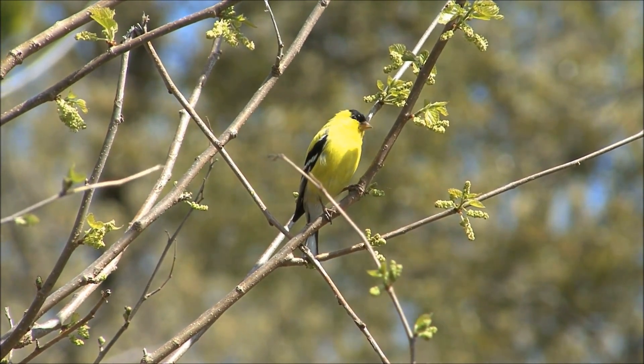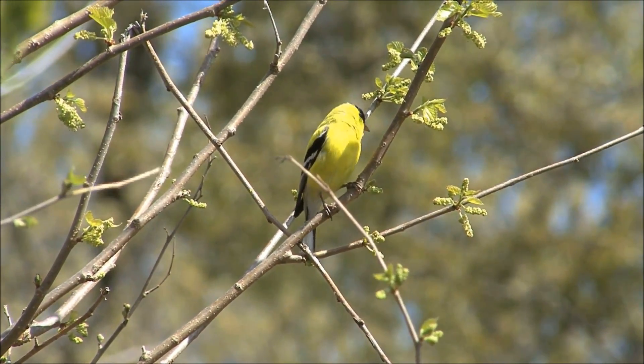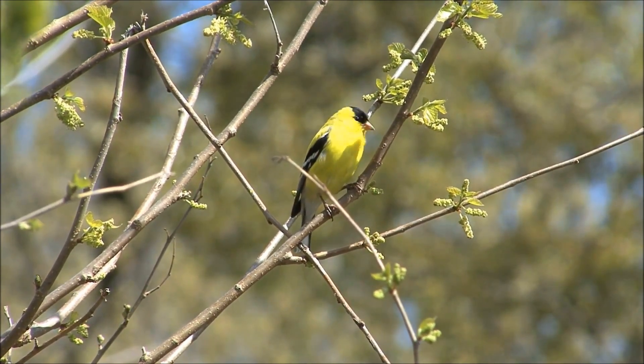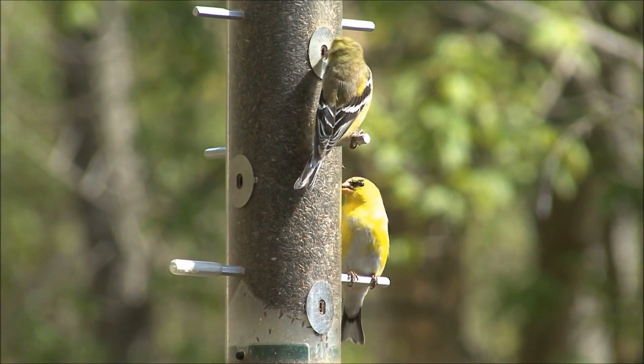The American goldfinch is a small, migrating bird that can be found across much of North America. In the summer it ranges into Canada, in the winter it can be found in Mexico, and all year round it ranges all the way from the Atlantic to the Pacific.